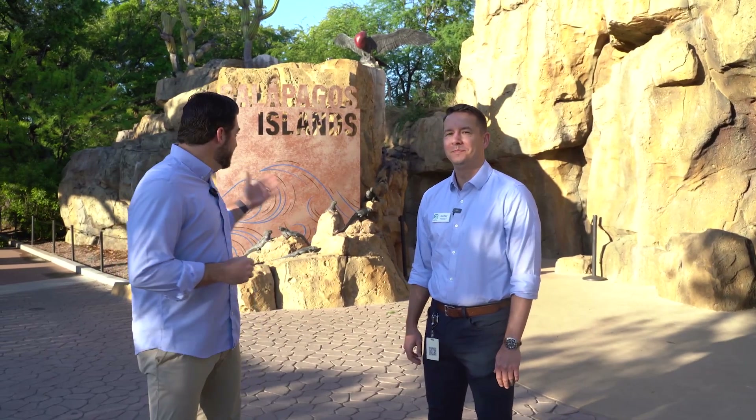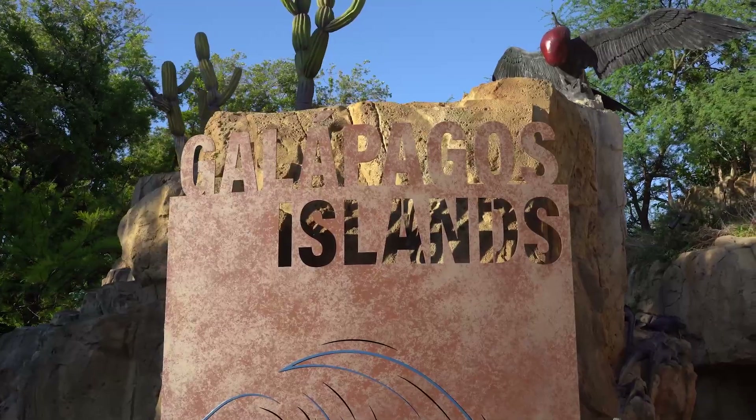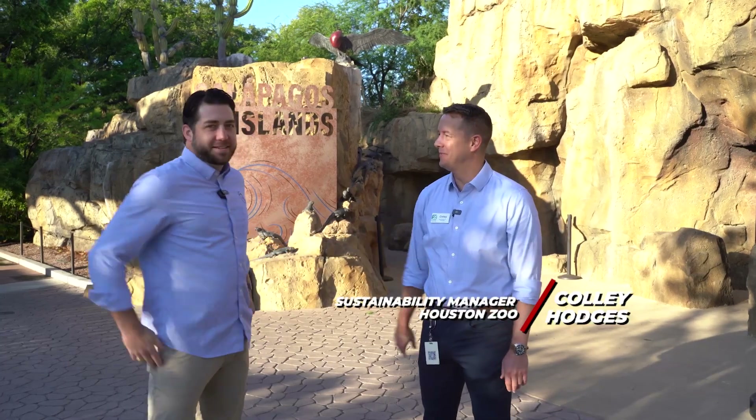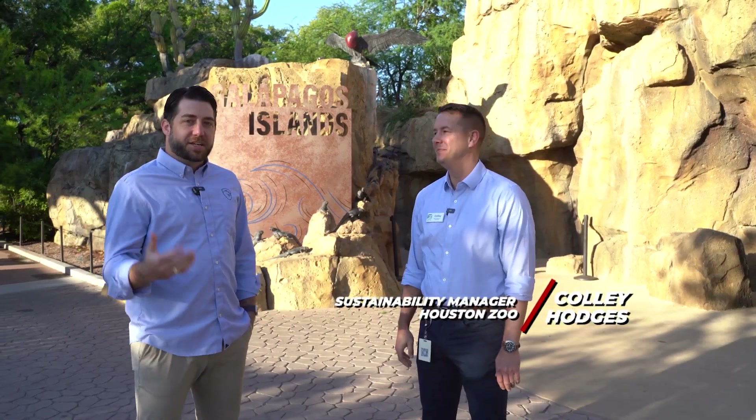We are at the Houston Zoo this morning in front of the brand new Galapagos Island exhibit, joined with Houston Zoo Sustainability Manager Kali Hodges. Thanks for being on the show again. We're excited to check out this exhibit from a front-of-house perspective, and we're also going to get a chance to go behind the scenes and see what it takes to make this happen. Can you give us a little background about the exhibit and what the goal was?